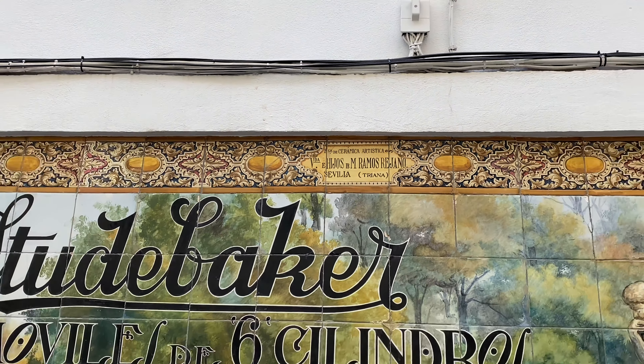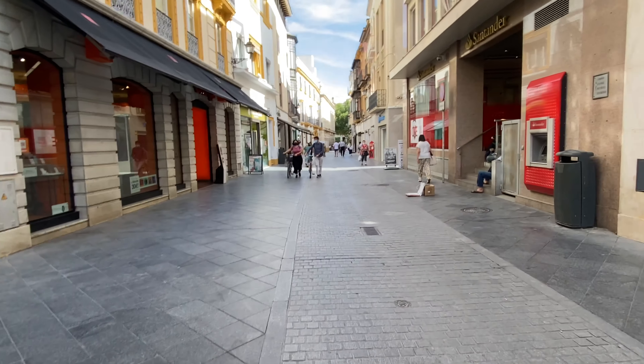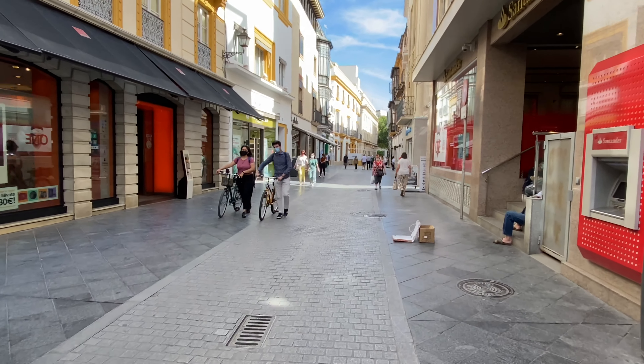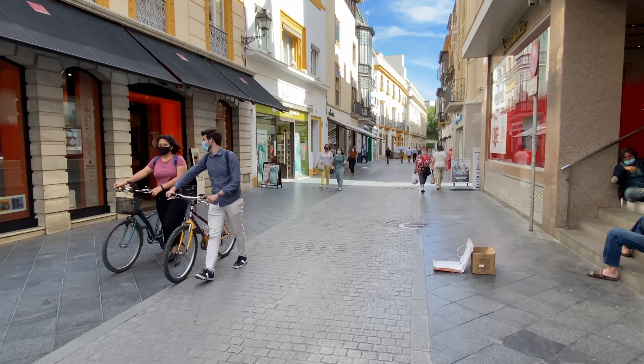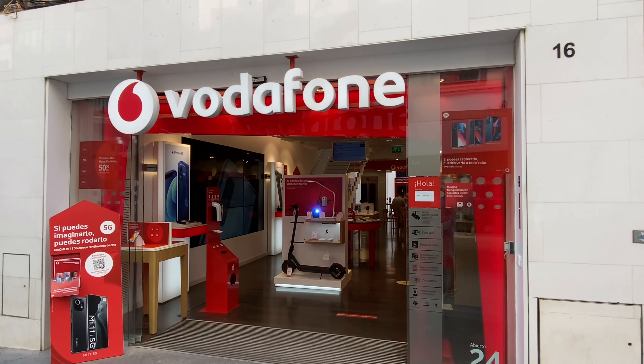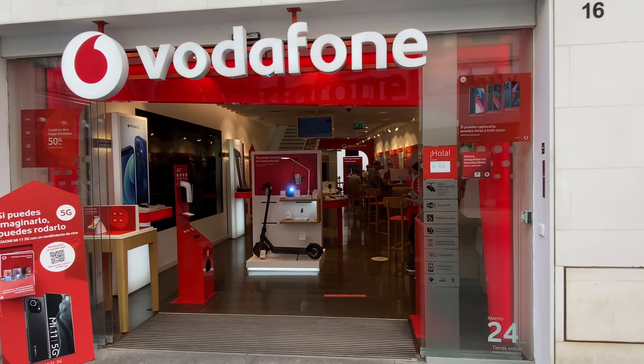Triana — you see Triana on there. That's where all the famous tile workers and ceramic artisans kind of housed themselves. Okay, here's the Vodafone store. I'm going to go in here and see if they can help me with a SIM card.